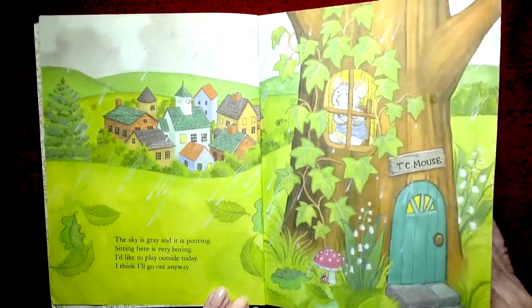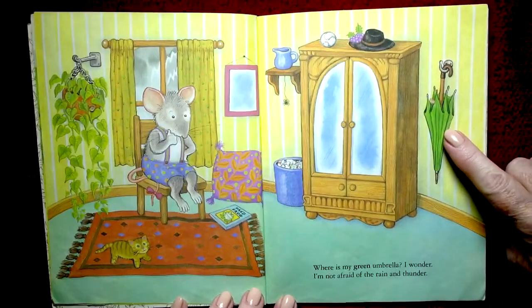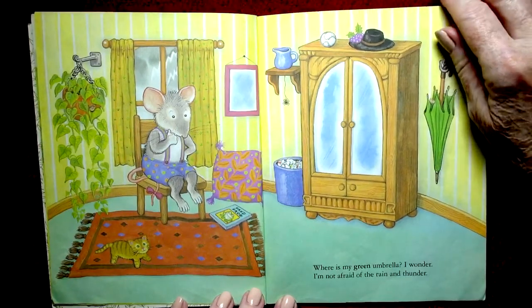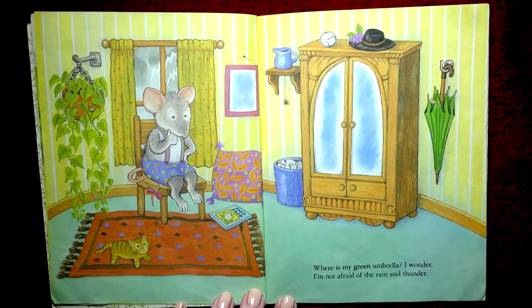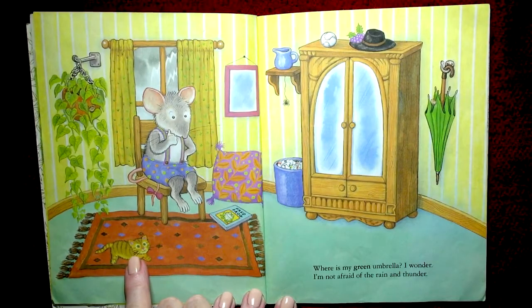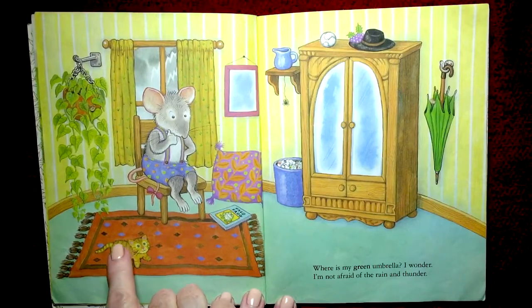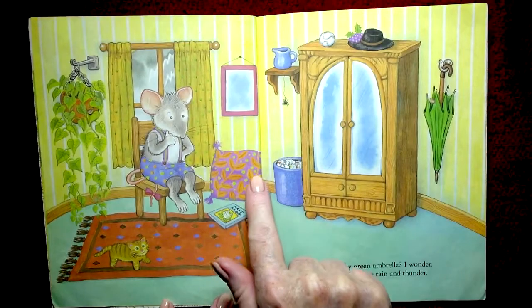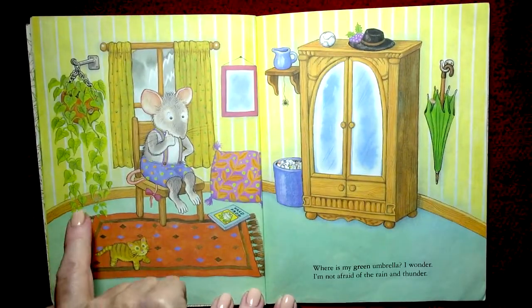Where is my green umbrella, I wonder? I'm not afraid of the rain and thunder. Green umbrella! Oh, look at the kitty! What color is the kitty? Well, yellow or gold or salmon, and stripes — so he's a tabby. And this is a beautiful pillow: orange and purple with green polka dots. I love the green plant — isn't that nice?